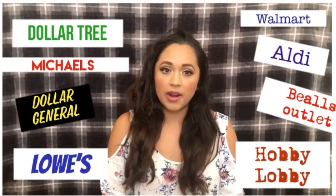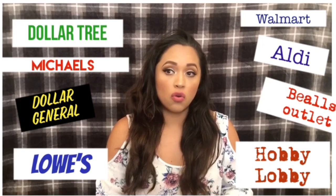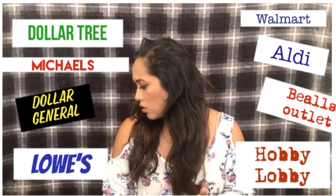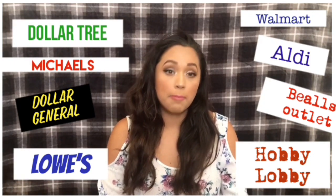Hello guys, welcome back to Crafting with Maria! Today I have a random haul — I purchased things from Dollar Tree, Michaels, Lowe's, Dollar General, Walmart, Aldi, and Bell's. We're gonna start with Dollar Tree things.